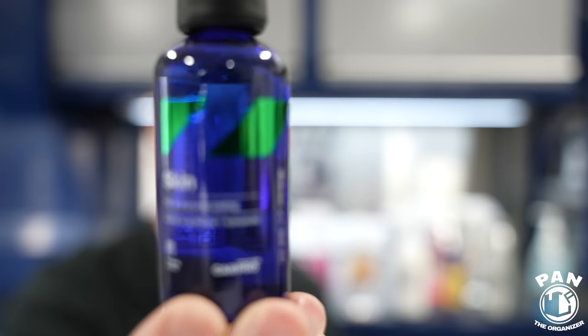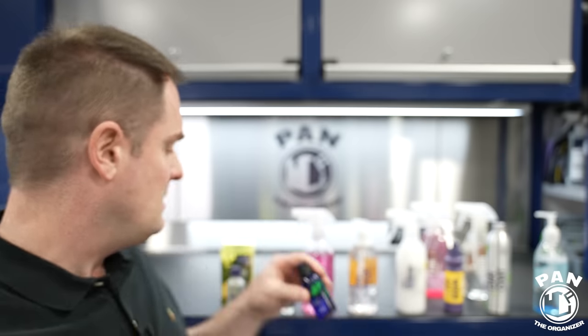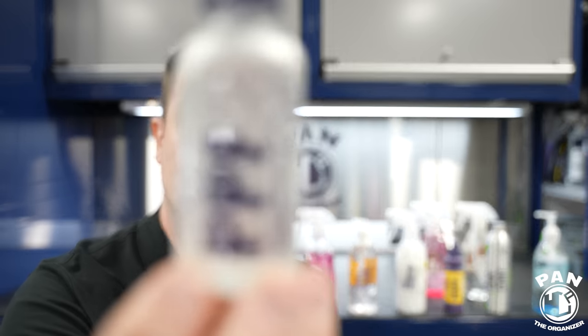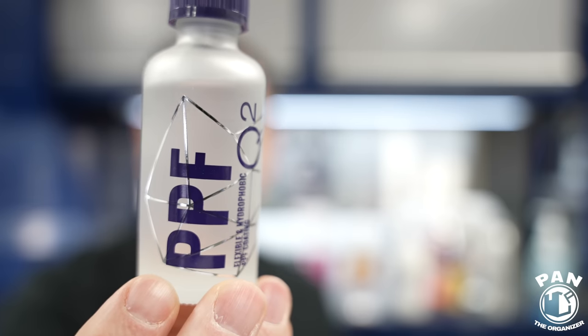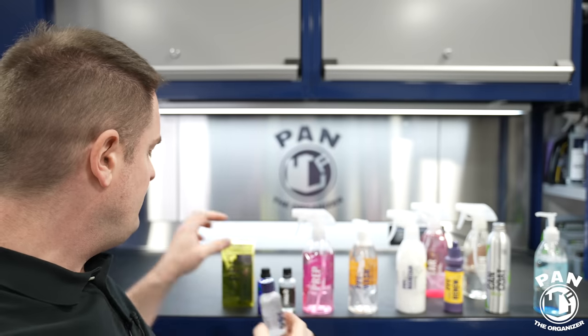There's CarPro from South Korea with their CarPro Skin PPF coating. And by the way, everything I say also applies to vinyl wraps — you can apply these tips, tricks, and products to both. There is also G-On from South Korea with their PPF super hydrophobic coating.